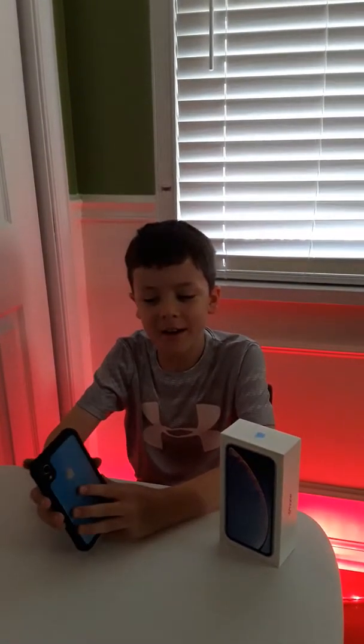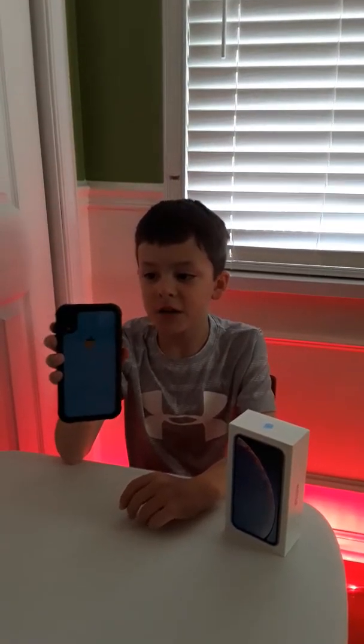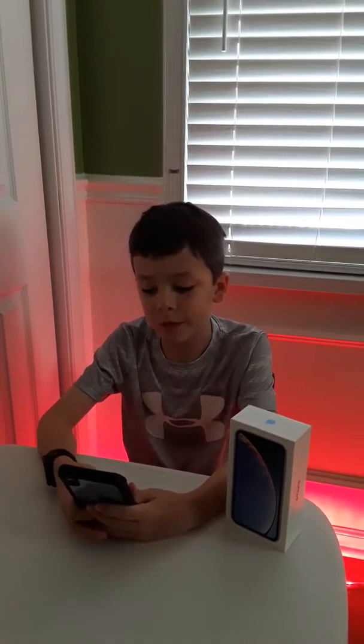Hello guys, welcome back to Top Tech. Today we are going to be reviewing the iPhone XR. This is my personal phone and I got it a few weeks ago. As you know, I've been using the iPhone 6S, so now I switched to the XR and I've really been enjoying this device. It is so smooth.